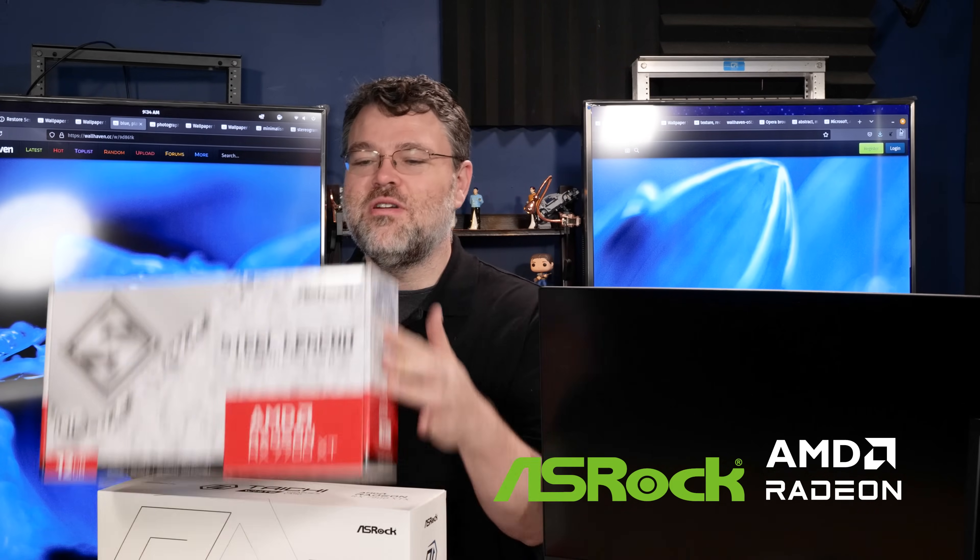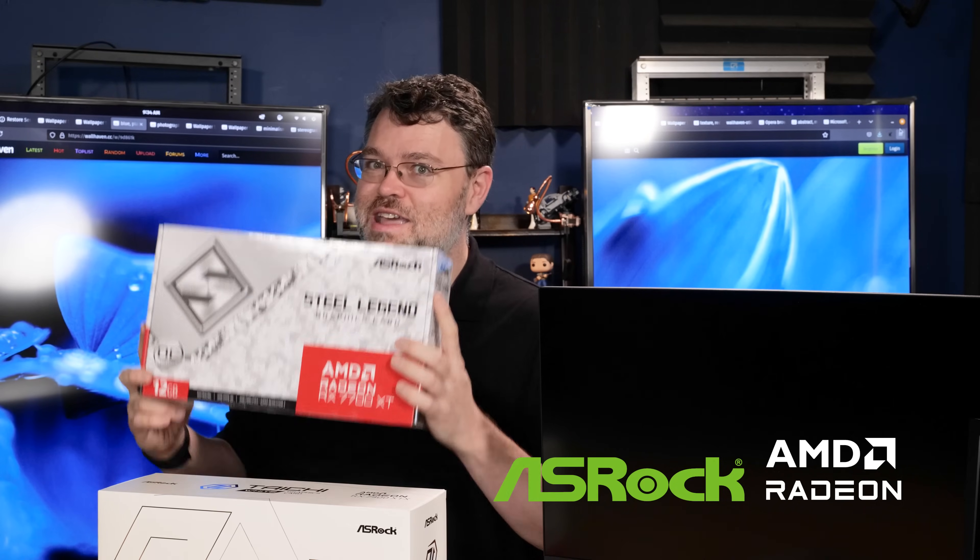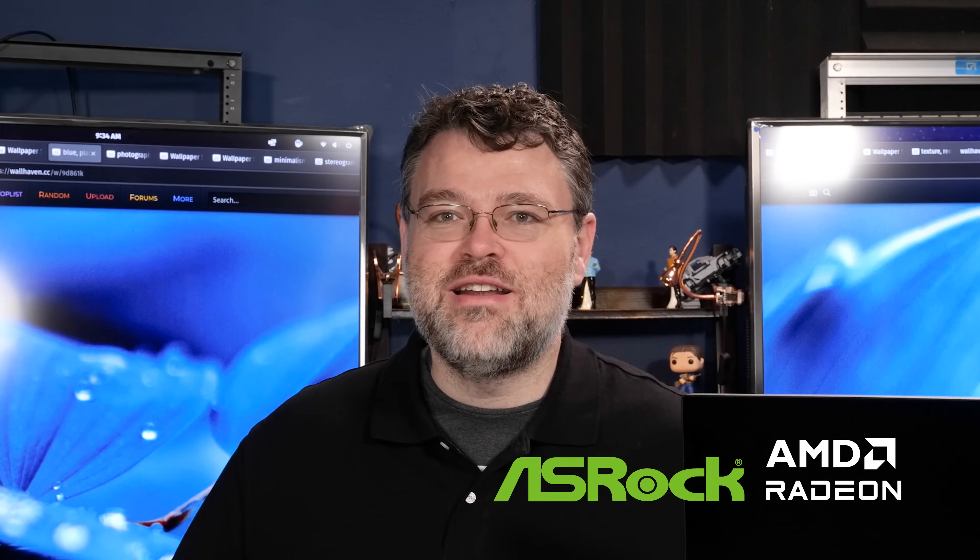There's something really interesting going on with the RX 7600 since launch. I want to talk about it in the context of the ASRock Steel Legend 7600 8 gigabyte. Everybody says 8 gigabytes is not enough.